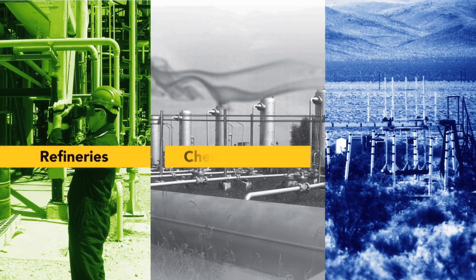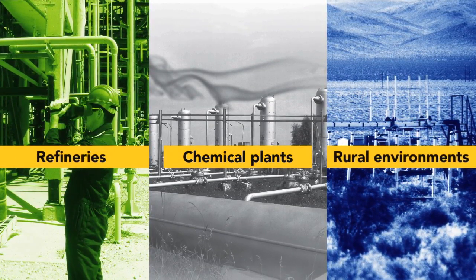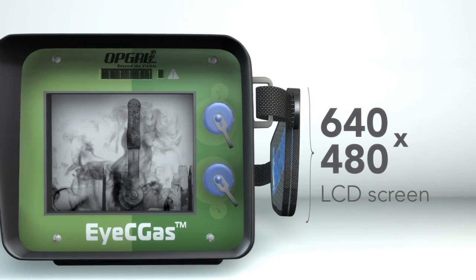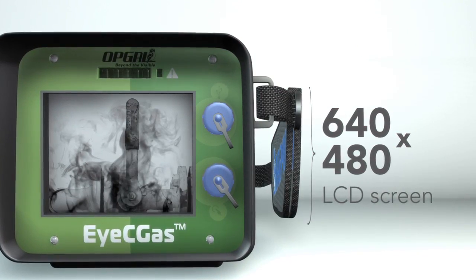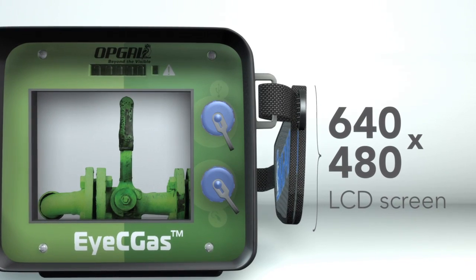The ICGAS is designed to withstand the rigors of everyday handling in refineries, chemical plants and harsh rural environments. The front panel consists of a 640x480 LCD screen that displays high resolution infrared and visible color video images.